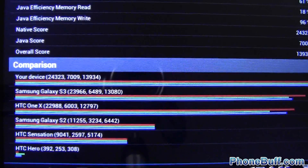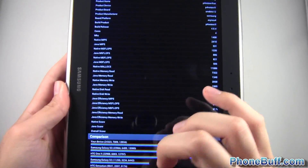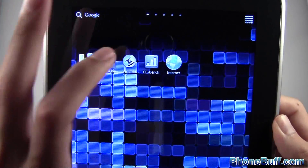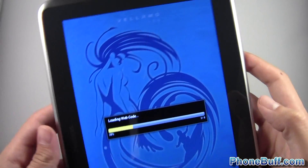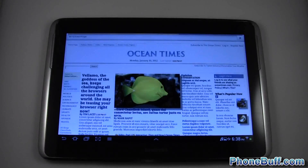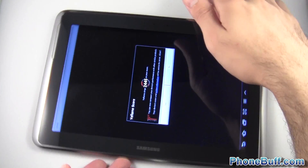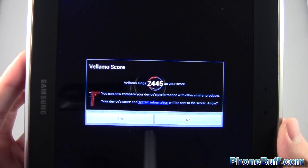Once again the common theme is this is pretty much the fastest Android device out there. Moving on to the next test, the Vellamo benchmark. I'll tap on it, run it, and skip past the tutorial. Vellamo is done, and you can see it says 2,445 is your score.